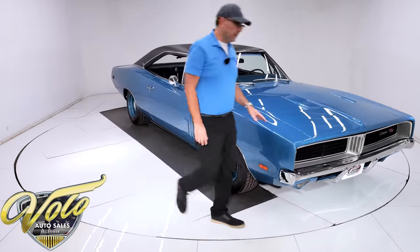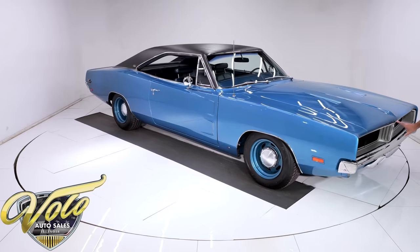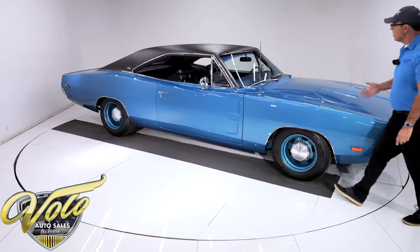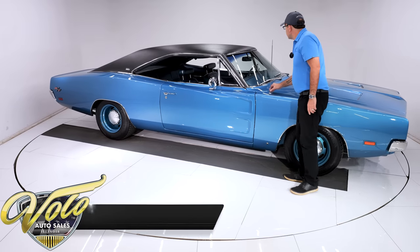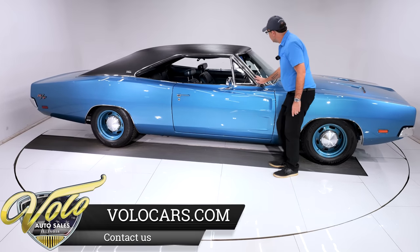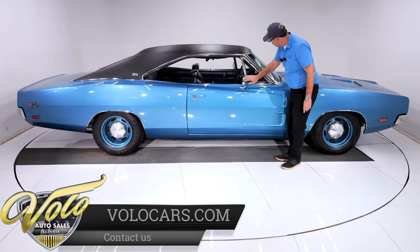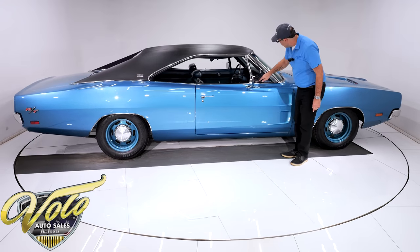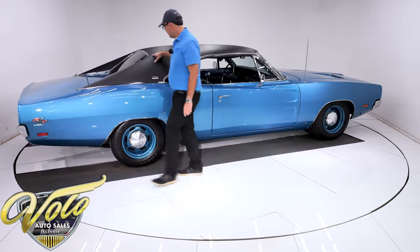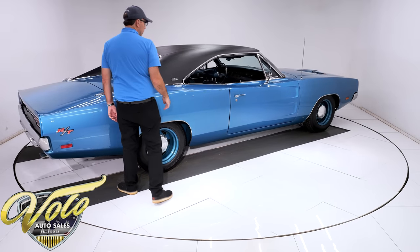Up front it's got the hideaway lights — they do work. The bumper's re-chromed. The grille is in excellent shape. Everything up here looks beautiful. Got the correct antenna, shiny. Looks like a new windshield, the gasket's soft. Stainless trim, looks like it's been buffed out real nice. The mirror's nice and shiny. The chrome vent window, all that's in great shape. The black vinyl top is in excellent condition. It has the SE special edition emblem on there.